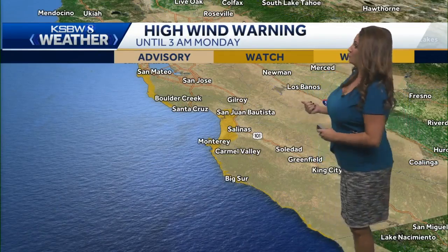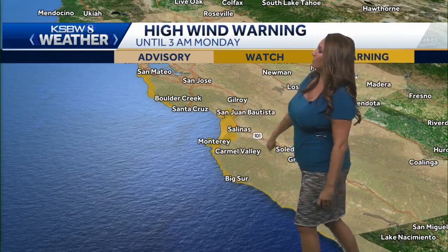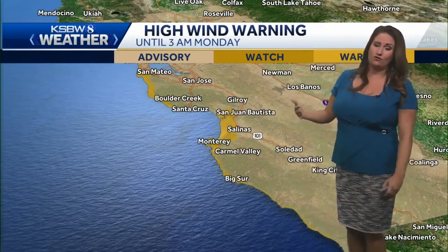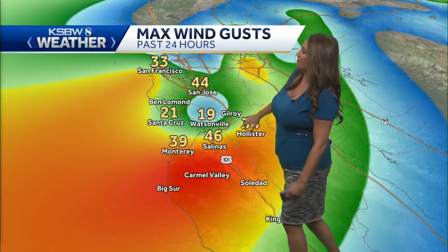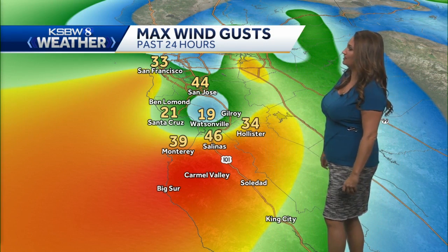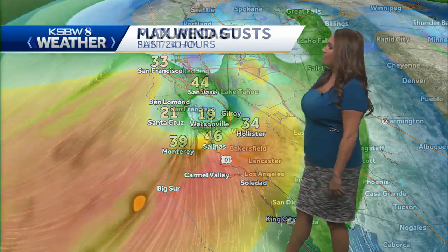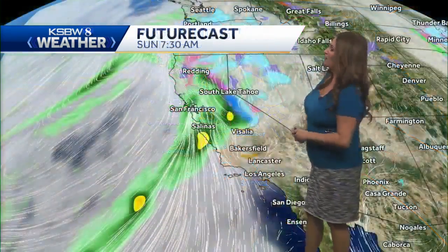Highest wind speeds as well, and that's going to be a concern with the saturated ground. We do have a high wind warning for our coastal areas, where we could be seeing gusts over 50 to 60 miles per hour. Speaking of gusts, in the last 24 hours you can see those 30s to 40s, 46 mile per hour gusts in Salinas. The contour is showing those 50 to 60 mile per hour gusts.